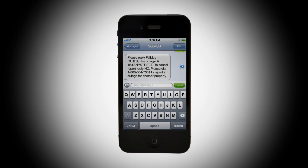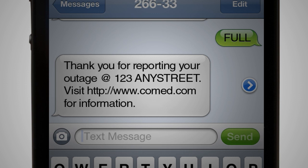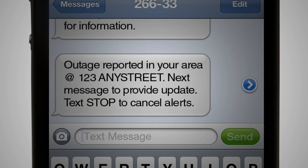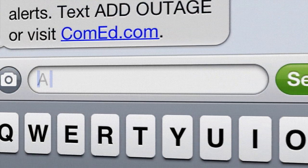Respond and let us know whether you have a full or partial outage, or cancel the report. We'll send you a confirmation message and then you'll receive updates on the status and likely cause of your outage until your power is restored.